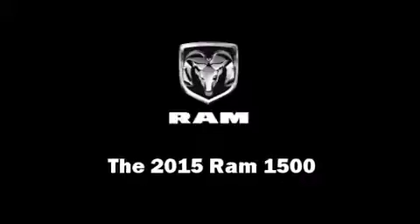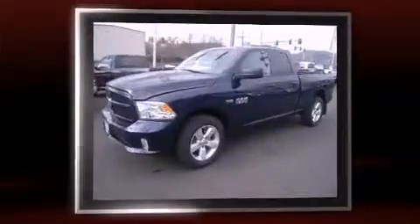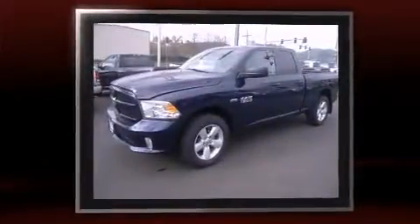This four-door, six-passenger truck offers the features and options for which you've been searching. It features an automatic transmission, four-wheel drive, and a powerful eight-cylinder engine.